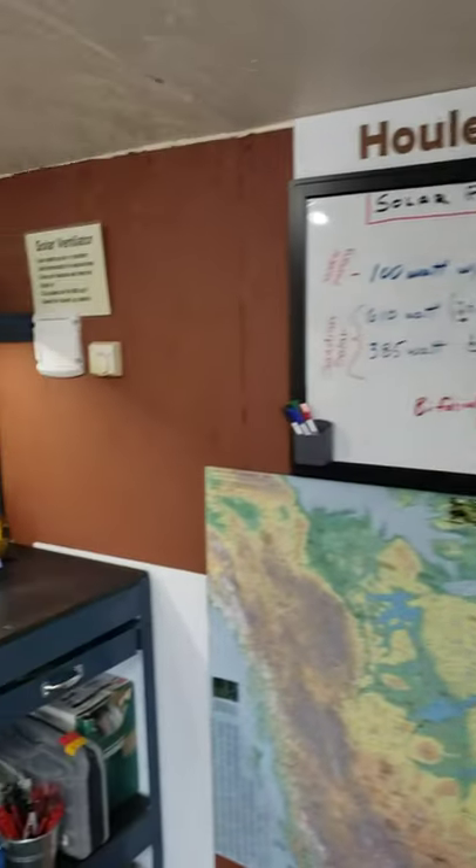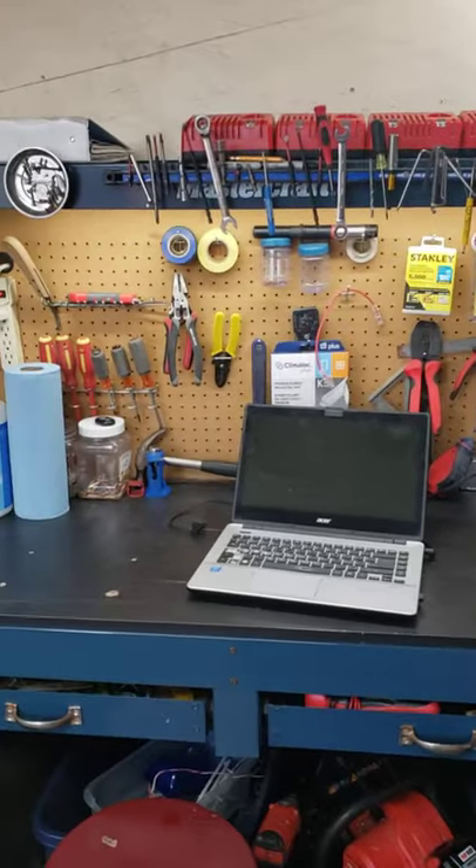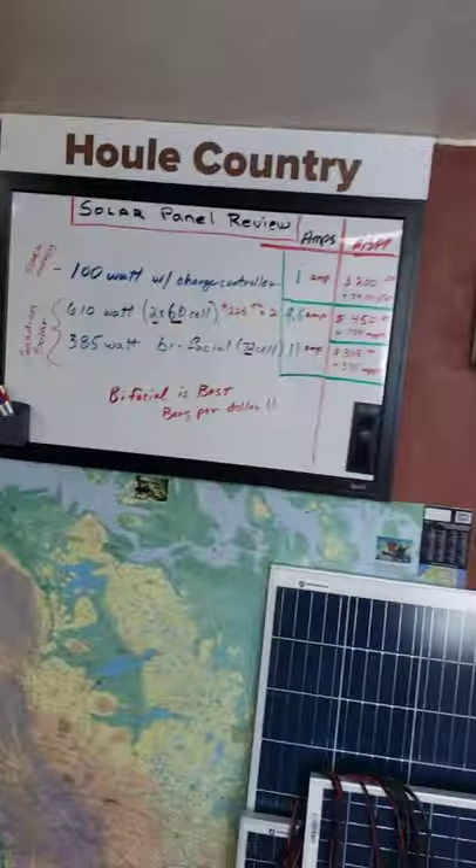We do a lot of test runs here, we work with you on larger systems, and we do setups. So this is something that you can certainly give us a call at Hull Country for.